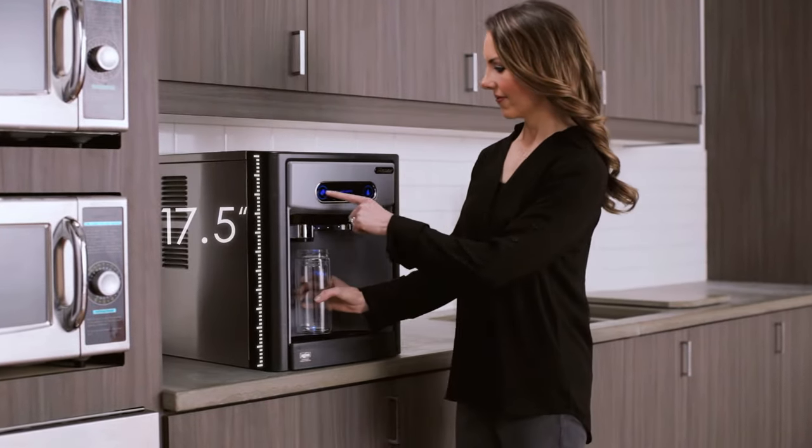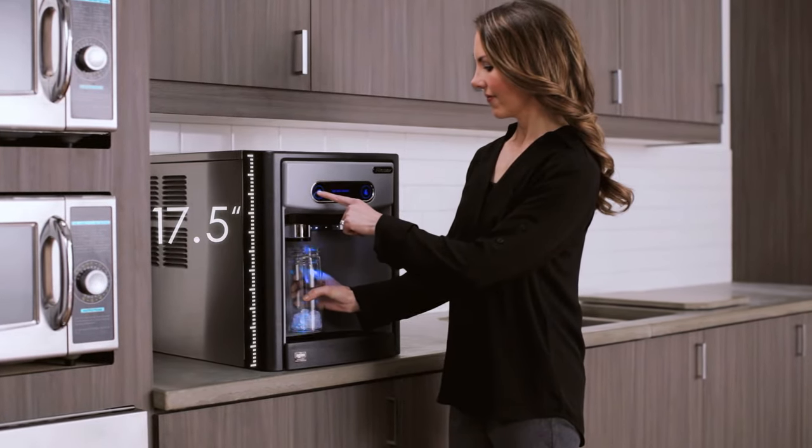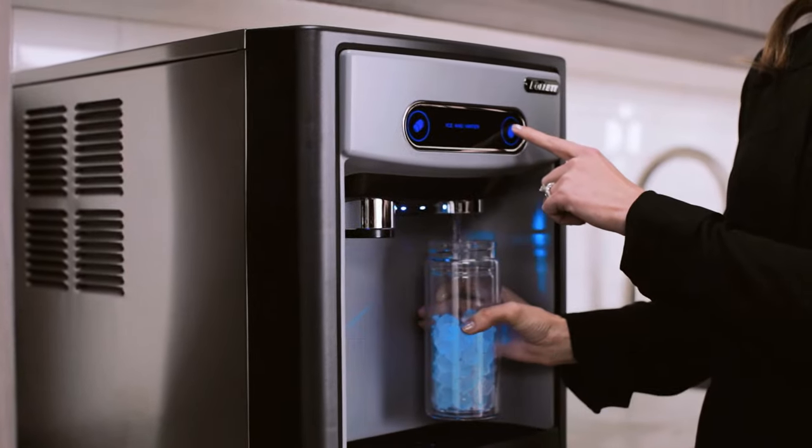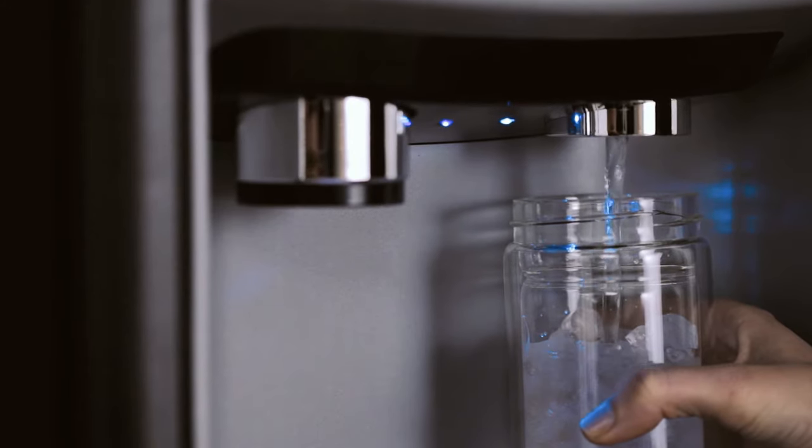The 7 Series, at only 17½ inches in height, can fit on top of a counter under a standard wall-mounted cabinet, yet store 7 pounds of ice and produce 100 pounds per day to serve up to 30 employees.